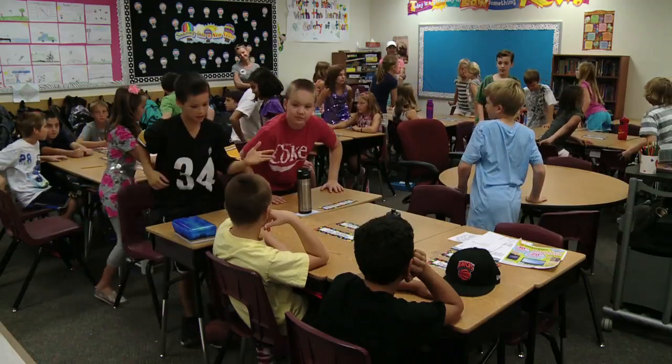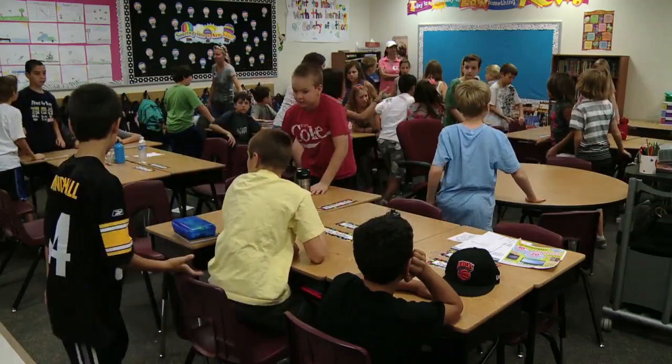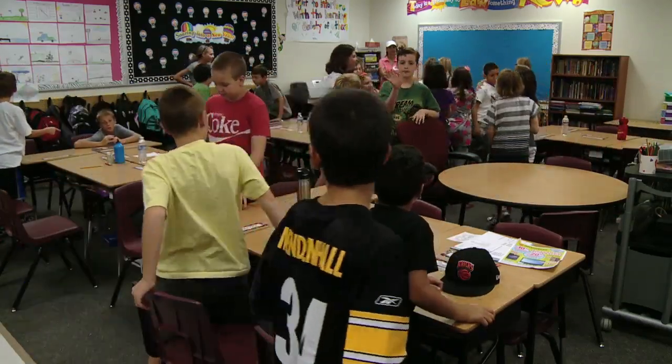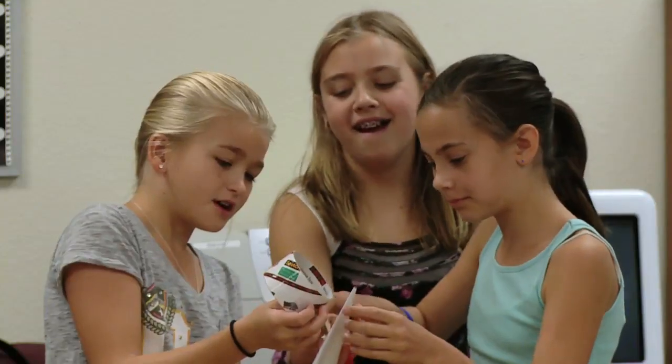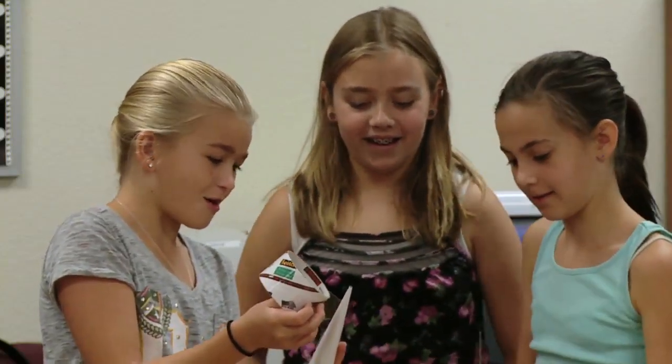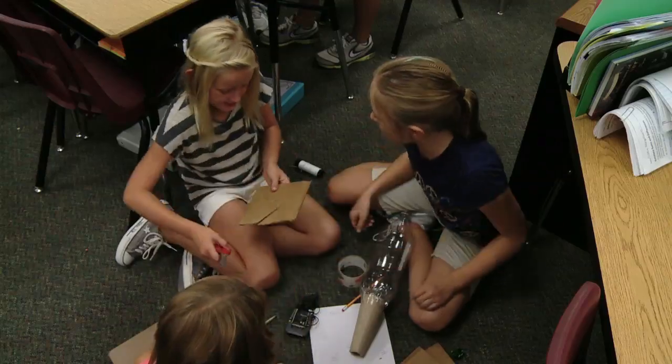The real fun began when the students rushed to form groups to construct their own rockets. We're not just talking to them about what is going to happen — we want them to actually see how their experiments, the things that they're learning about, how it actually fits into things in daily life and how it can be used to benefit them.